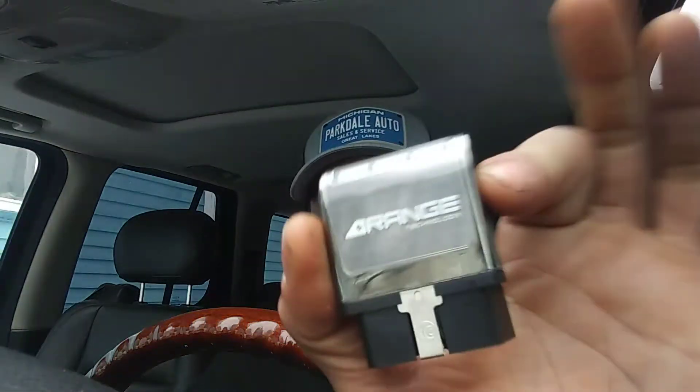What is up everybody, welcome back to the channel. Today we're going to be doing something a little different — we're going to be taking a look at this little guy: the Range Technology GM Active Fuel Management disabled device.